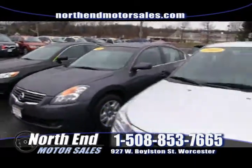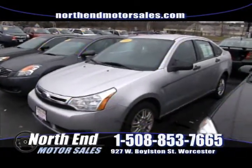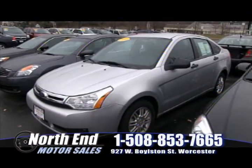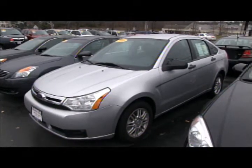After that we have a 2010 Ford Focus, one owner lease vehicle, great on gas — 34 miles per gallon highway. If you're looking for a commuter car, something better on gas, sick of getting killed at the pump, come down and take this for a ride. You can buy it this weekend at North End for only $12,400.